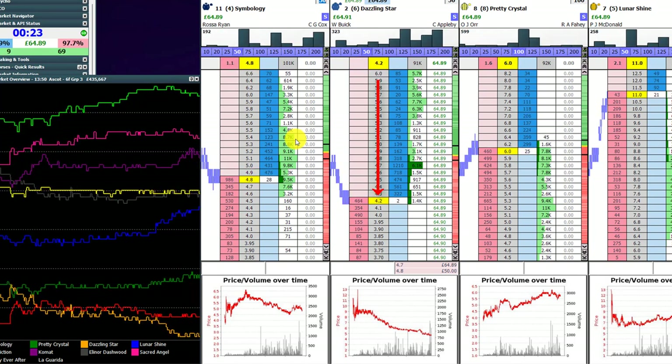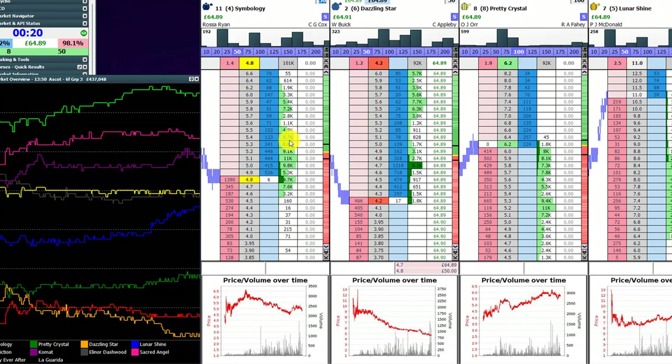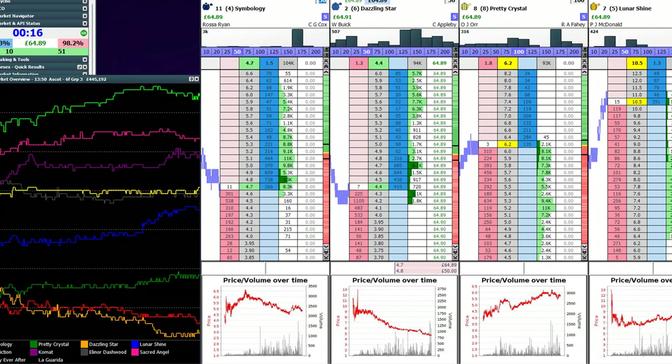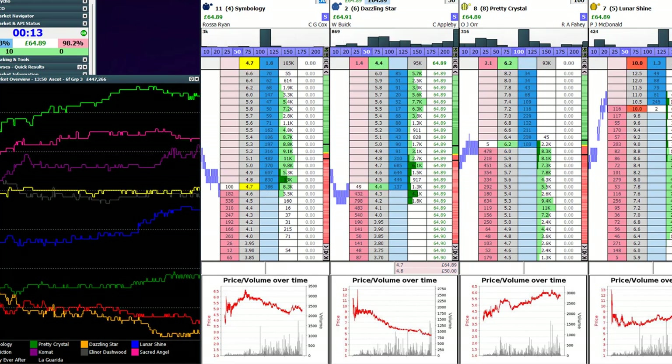So there you have it — a successful trade, £64. Subscribe to the channel for more Betfair trading help and check out the three biggest mistakes that Betfair traders make swing trading. They catch so many traders out.